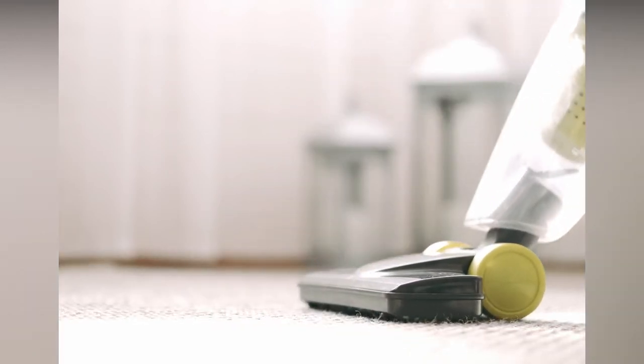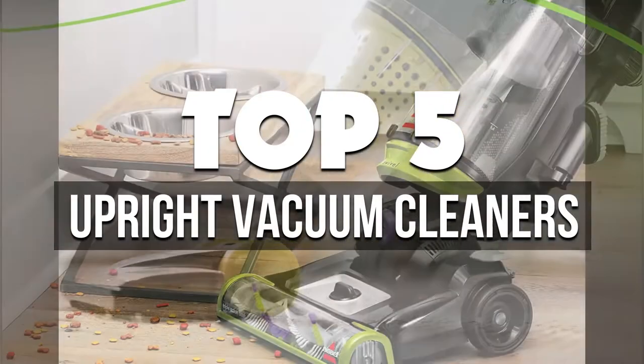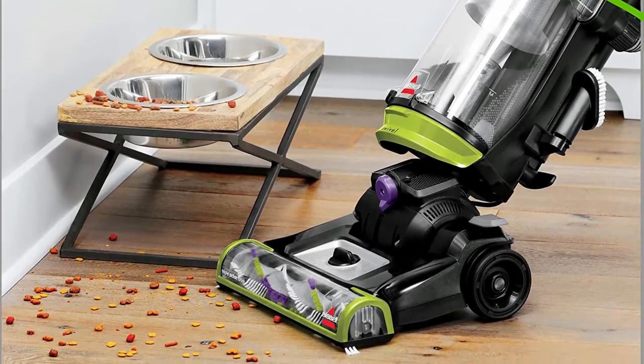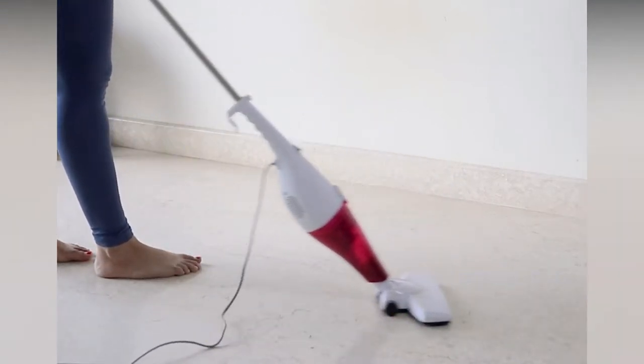Hey guys, in this video we're breaking down the five best upright vacuum cleaners available right now. We've included options for every type of consumer. If you want more information on the best and most up-to-date pricing on the mentioned products, be sure to check the links in the description below. Okay, so let's get started with the video.